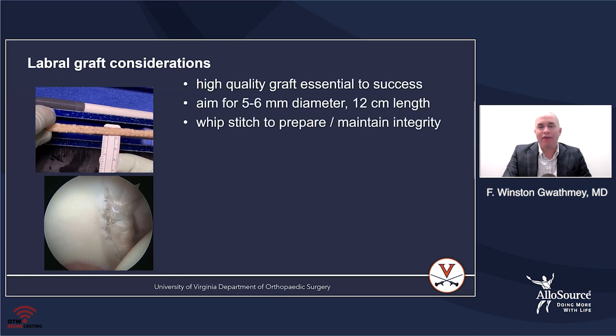Graft consideration is one of the most important things for labral reconstruction success. Preparing a well-fashioned graft that handles well inside the joint is critical for the overall success of the surgery. I tend to do circumferential labral reconstructions and aim for a 12-centimeter graft in length, a diameter of about 5 to 6 millimeters, and I'll whip stitch the entire graft to maintain its integrity and allow me to handle it within the joint.